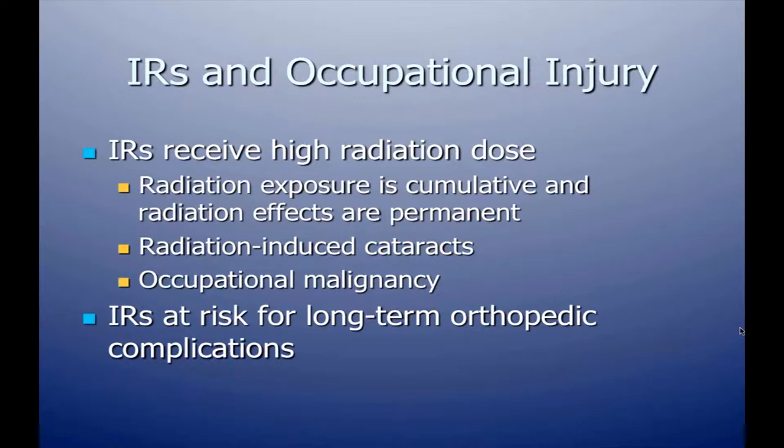We're very aware that interventional radiologists who are even busier receive high radiation doses, and radiation exposure is both cumulative and the effects are permanent. We are concerned about radiation-induced cataracts. The SIR has had a mission to look at this among interventional radiologists, and we're also worried about occupational malignancy and orthopedic complications from wearing lead and standing for long periods during complex cases.